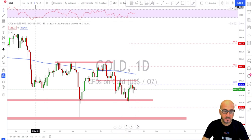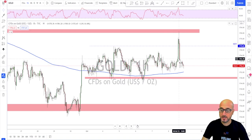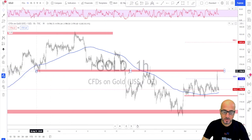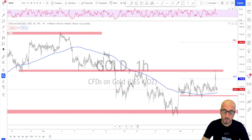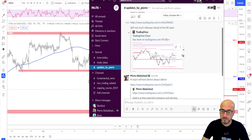Going down to the daily time frame, we see that on Friday we got a move to the upside during the NFP. On the one-hour time frame, during the NFP release the dollar shot strongly to the upside, and there was a retest of a key structure area. I actually sent a message to our trading room that gold was at a potential resistance and sell area.